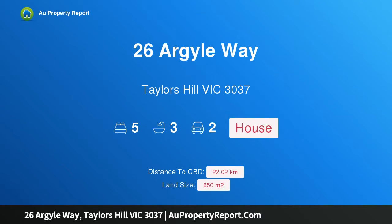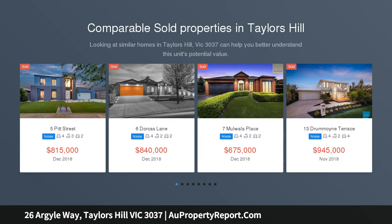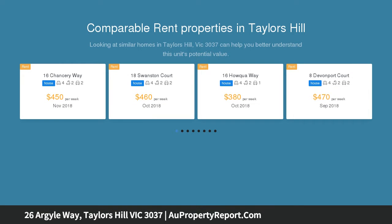Hi, I am glad to introduce Property 26 Argyle Way, Taylors Hill Victoria 3037. Spacious, stylish, stunning. Welcome to 26 Argyle Way, your beautifully appointed luxury home. Promising a high quality living experience with its expansive design, you will leave wanting more.